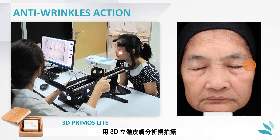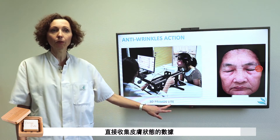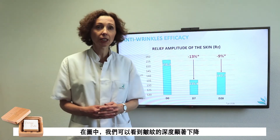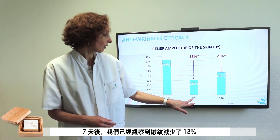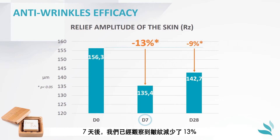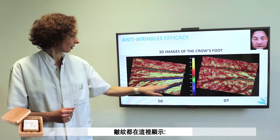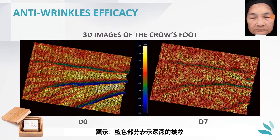Anti-wrinkle action was measured on the crow's foot with the 3D PrimoSlit device, which allows direct in vivo measurement of skin relief parameters. On that graph, we can see that a significant decrease in the depth of the wrinkle was measured with time. After 7 days, we observed already a decrease of 13%. The wrinkles are visualized here, and on D0, the blue colors indicate deep wrinkles. After 7 days, a decrease in the wrinkle depth and the smoothing of the surface can be clearly seen.